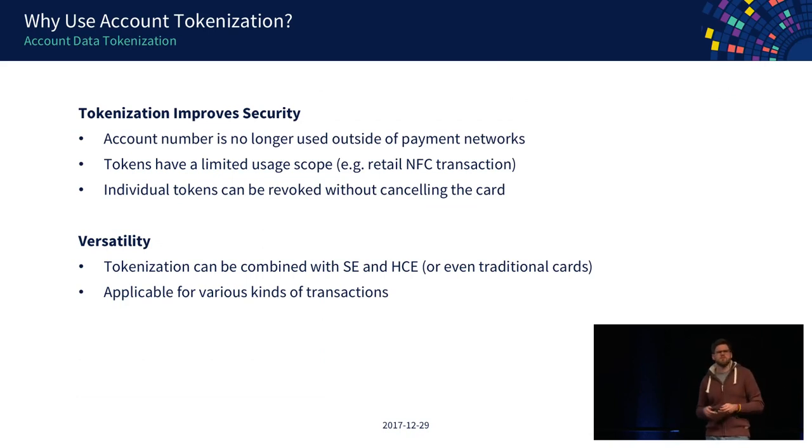Why use tokenization? The account number is no longer used outside of payment networks. You can also limit the scope of tokens — a token requested by Apple can be limited to only point-of-sale NFC transactions, with other transaction types declined. Tokens can also be revoked individually: if you have two devices and load the same credit card on both, they receive different tokens. If one device is compromised, you cancel that token while the other still works, and your actual credit card number is not compromised. Think of it like an app-specific password for two-factor authentication.